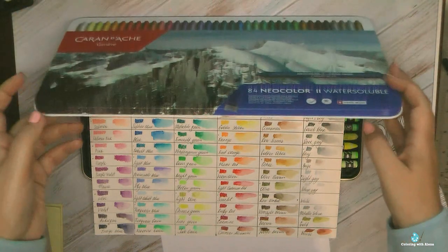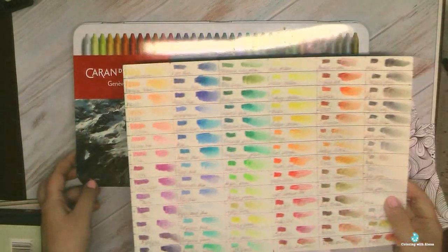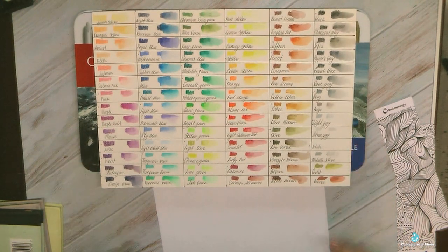So I highly recommend having neocolors. If you're afraid to work with watercolors, maybe neocolors will be the solution for you. I'll leave a link about my favorite colors in the full set.